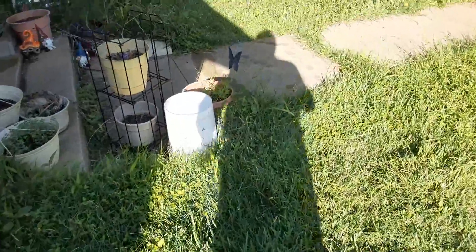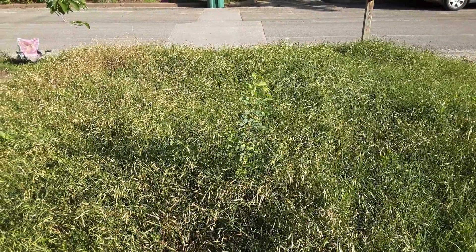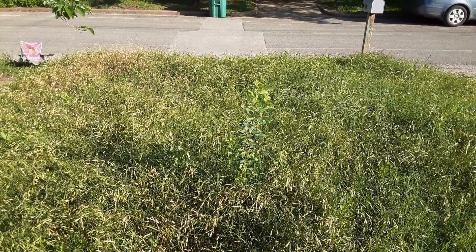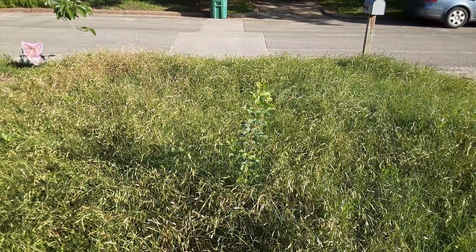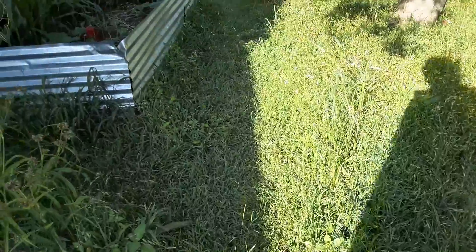I'm incredibly backlit now, but you can see the apple is coming up — it's now at least knee-high on me, about mid-thigh, almost my hip. So it's growing nicely, and I definitely need to mow. Not going to, but need to.